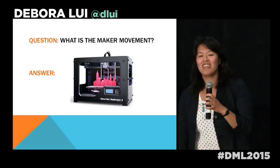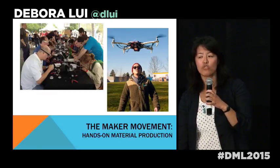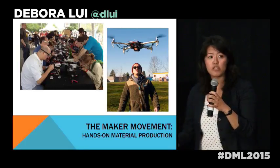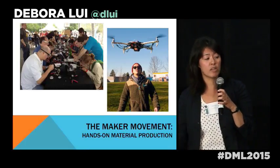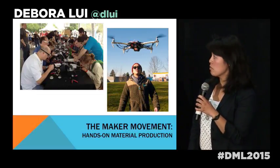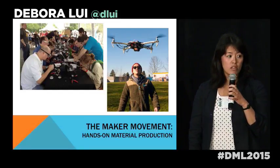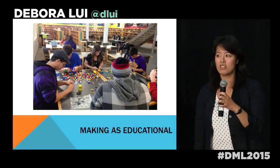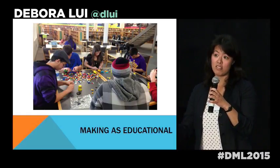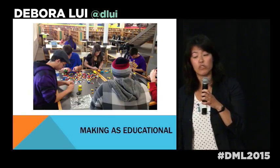But all kidding aside, beyond just being about those hallmark objects, I really want to describe it as a trend that emphasizes hands-on material production of personalized projects using both high and low tech materials. The education community has really embraced it as maybe the best new way of engaging students in STEM and STEAM topics, extending our long-term interest in constructionist, active, and experiential learning.